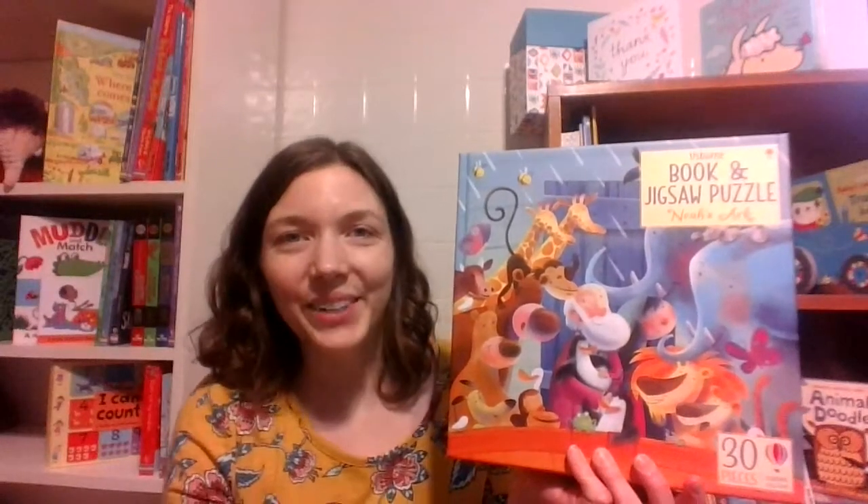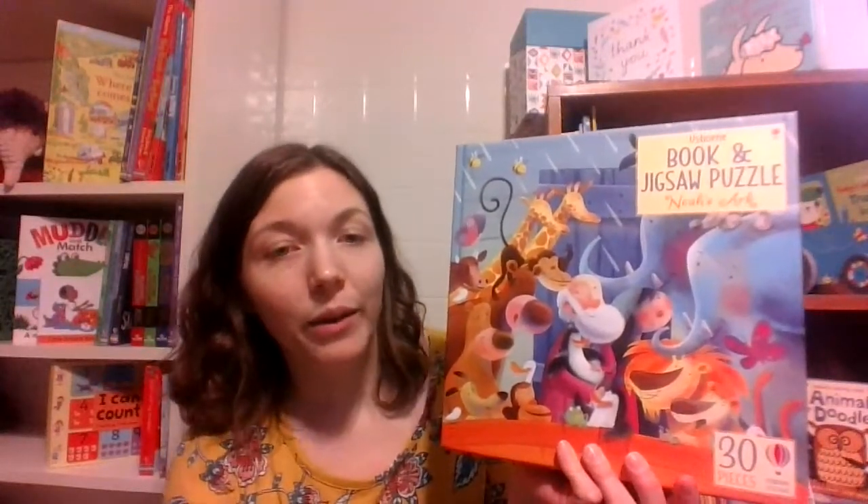Hi there, Emily, the UBAM librarian here to tell you about some of our book and jigsaw puzzle sets. They are super fun, super cool. They are all $14.99.